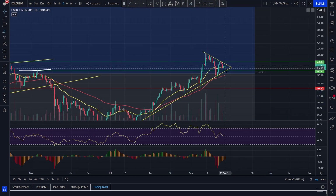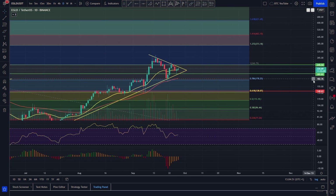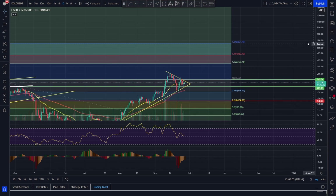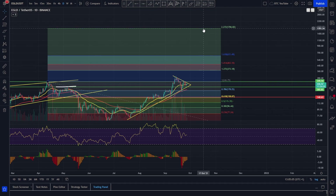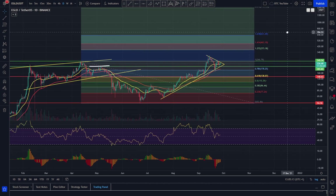Going into the remainder of the bull run, we've got some nice targets here: the 1.27 extension at around $380, the 1.41 at around $466, the 1.61 at around $631, and then the 2.27 extension at $1,700. We do think at least $1,000 for Elrond — considering how well it's performed recently — is quite likely in our opinion, which is around a 4x from the current price.